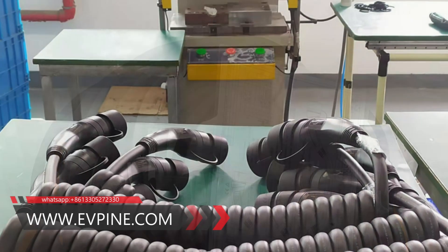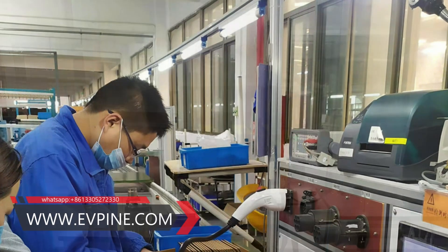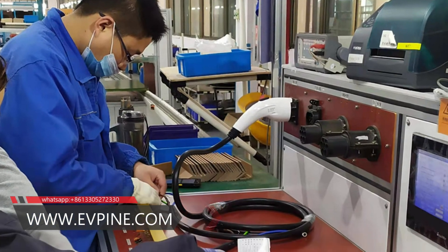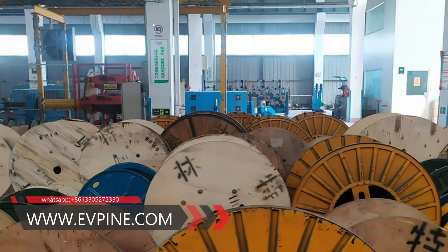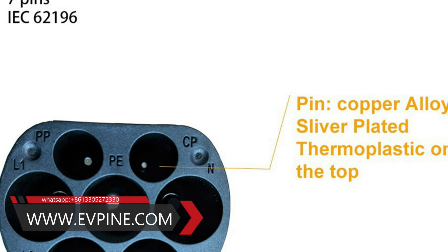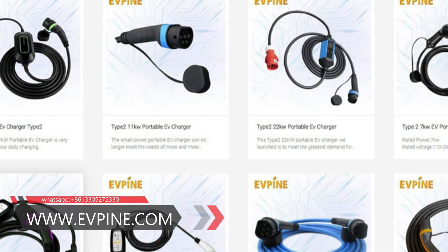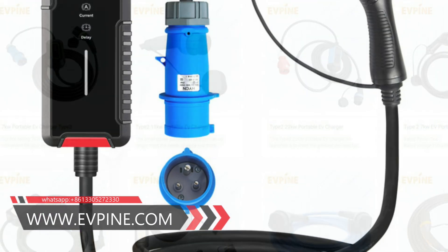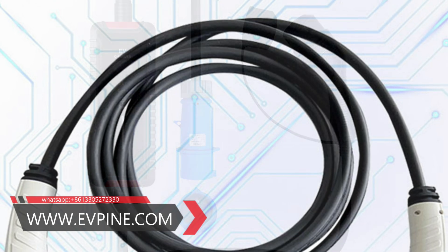Type 2 plugs are three-phase plugs because they have three extra wires to let the current through. As a result, they can charge your car faster. The maximum charging power is 22 kilowatts, while the maximum charging power of public charging stations can reach 43 kilowatts, which also depends on your car's charging power and grid capacity.